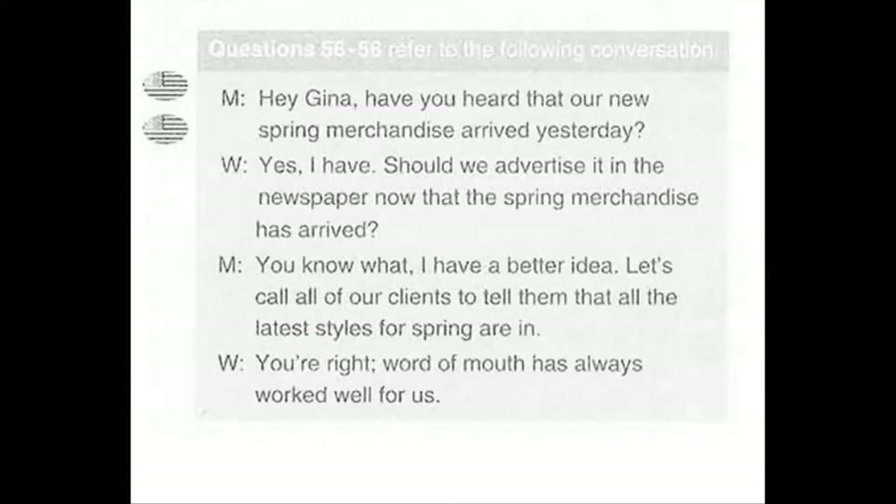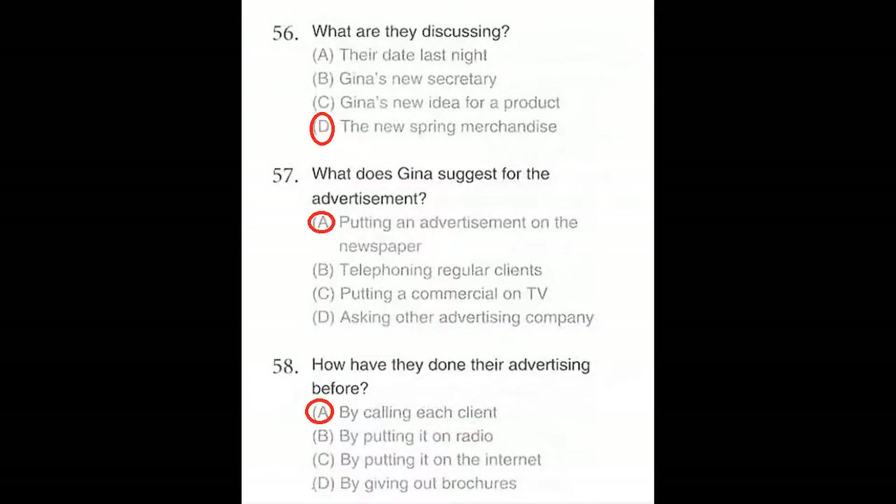Questions number 56 through 58 refer to the following conversation. Hey Gina, have you heard that our new spring merchandise arrived yesterday? Yes, I have. Should we advertise it in the newspaper now that the spring merchandise has arrived? You know what, I have a better idea. Let's call all of our clients to tell them that all the latest styles for spring are in. You're right, word of mouth has always worked well for us. Number 56: What are they discussing? Number 57: What does Gina suggest for the advertisement? Number 58: How have they done their advertising before?